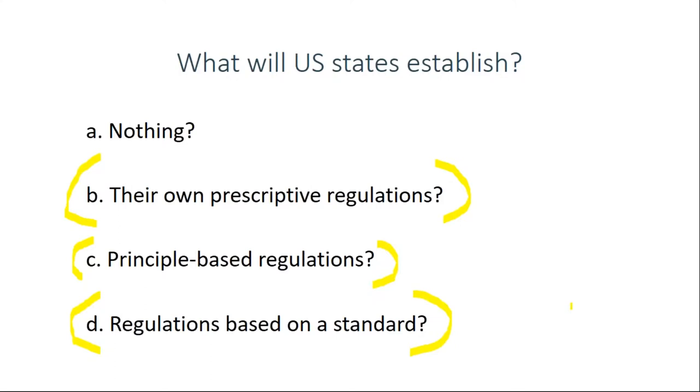One benefit of referencing a nationally recognized standard is that the government agency does not have to produce all the Legionella control measures themselves, and they don't have to update them either — they just rely on and refer to the standard. Another benefit is that all states doing it this way would be consistent, greatly lessening the burden for property owners with properties in multiple states.